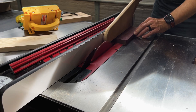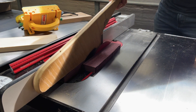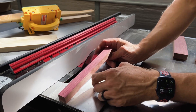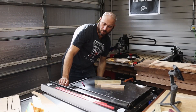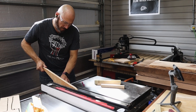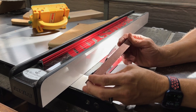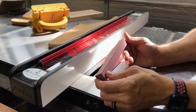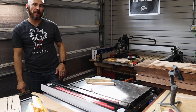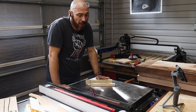Ripping purple heart with the Diablo — maybe a little burn, but not bad, you can sand that off. Good clean rip cut. CMT rip cut on purple heart — good smooth cut, no tear out at all. Can't ask for more than that for a $35 table saw blade.